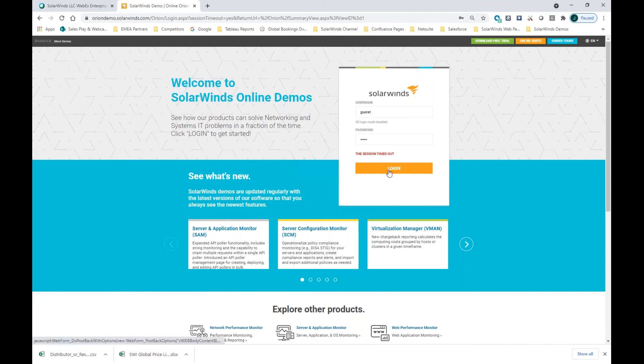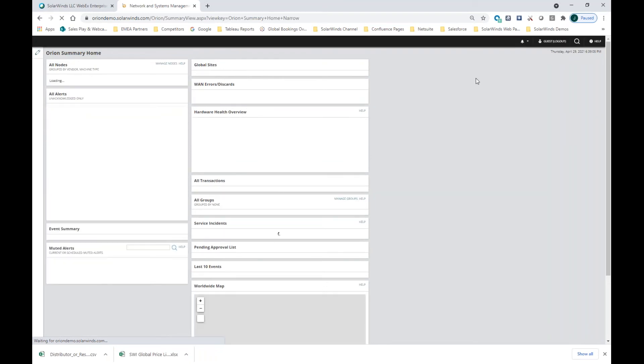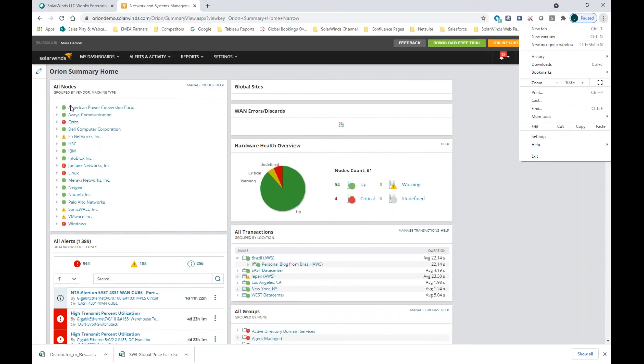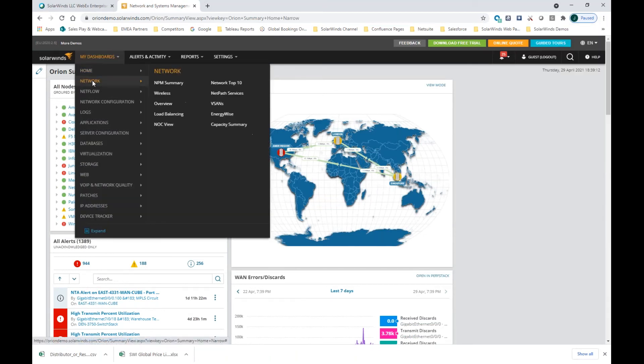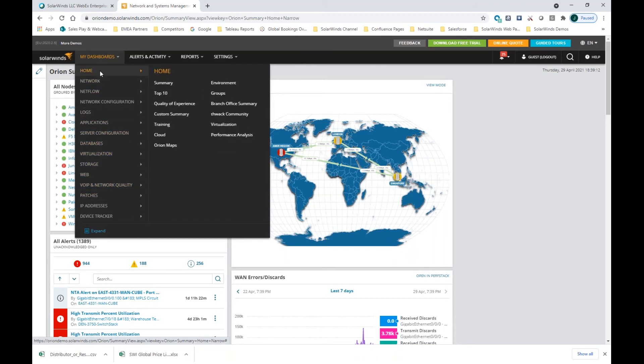Let's kick into the SolarWinds online demo for the Orion Platform. Up here we have the dashboard — each of these tabs is basically one product. The network tab is Network Performance Monitor, then NetFlow Traffic Analyzer, Network Configuration Manager, Log Analyzer, Server and Application Monitor, and so on. If somebody purchases Network Performance Monitor, they get the home tab and network tab. If they add more products, it grows over time — you can build out your Orion instance by adding products over time. This is how you can consolidate, streamline, and have a single pane of glass into your overall IT operations management.